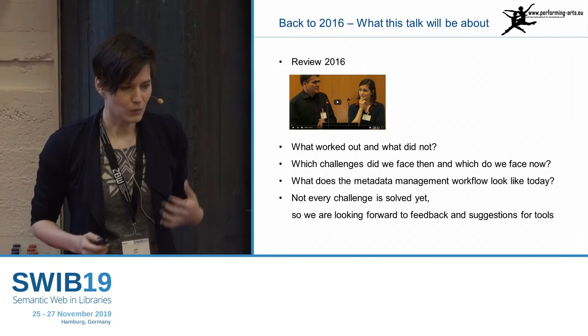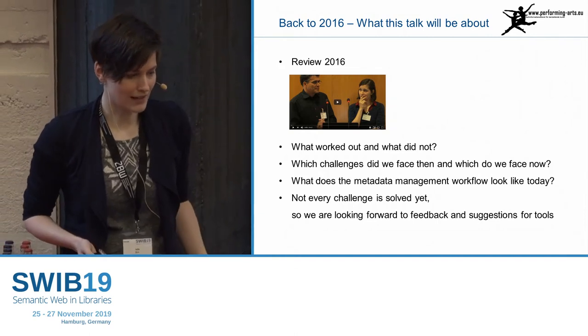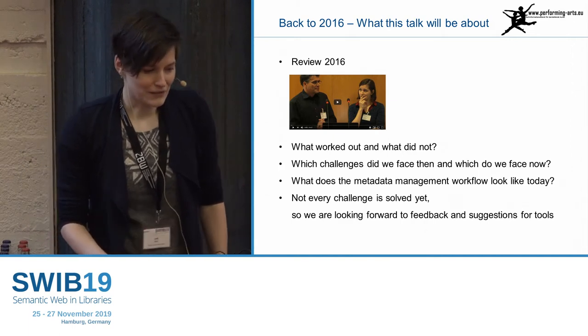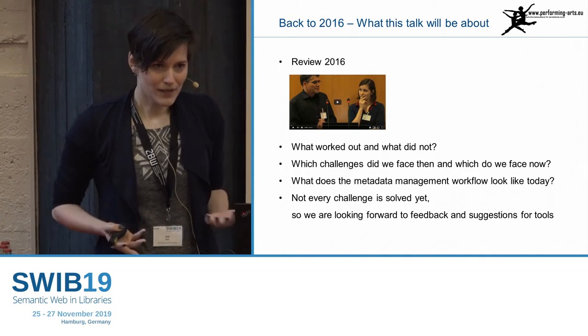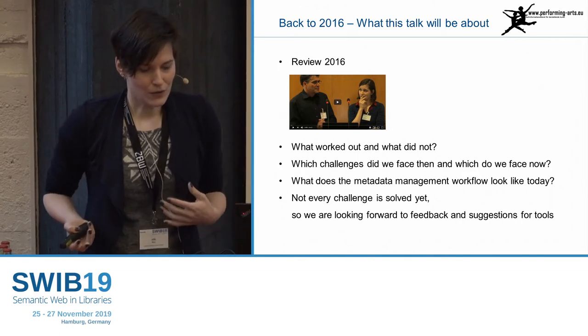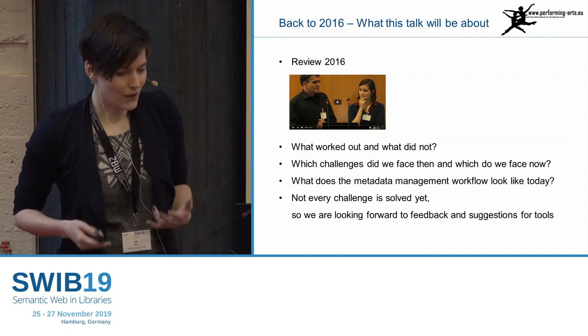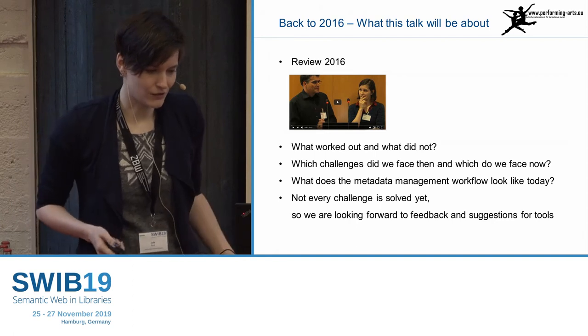It's going to be a lessons learned on what worked out and what didn't, what tools we use now, what the workflow looks like now. And not everything is solved yet, so I'm also looking forward not only to show you our experiences, but also to learn from you if you have suggestions for other tools we could use for the things that are still not solved yet.